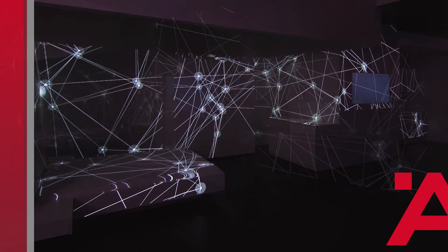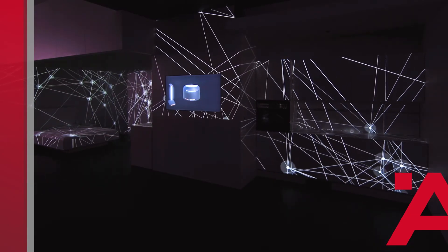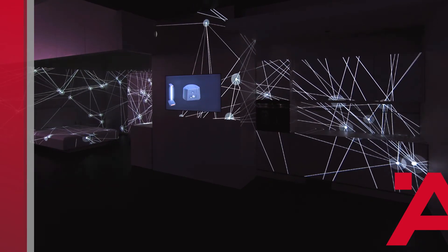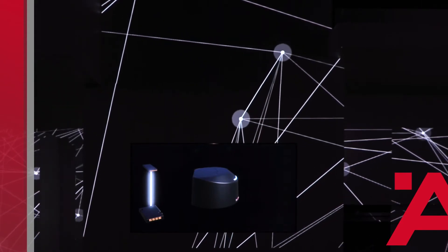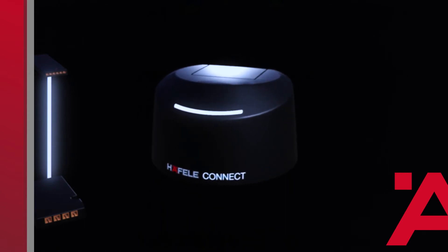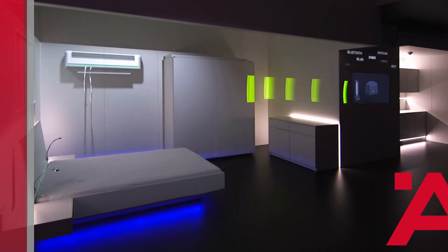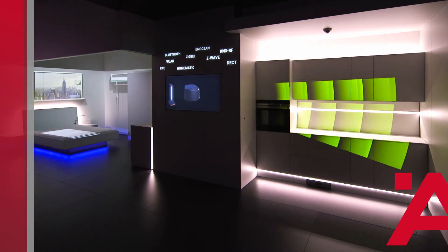A journey through time would be incomplete without a look into the future. The next logical step is to link smart furniture with the smart home — the entire building technology equipment. We are already in an advanced prototype stage. Here on screen you can see our Hefele Connect Hub, a digital communications all-rounder. It can communicate with virtually all protocols, wireless technologies, and systems from different manufacturers — via Bluetooth, Wi-Fi, KNX, and others.